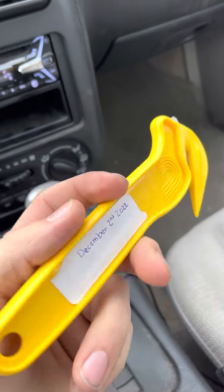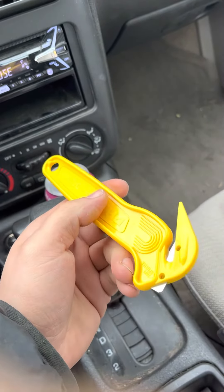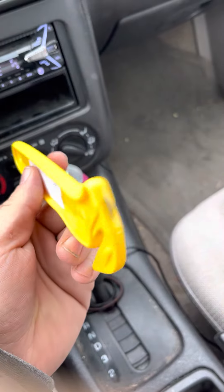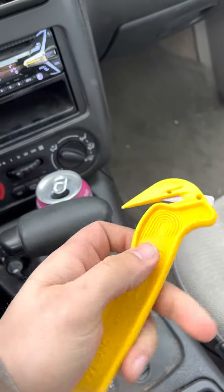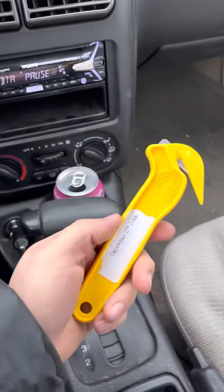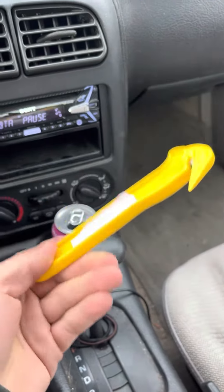I'm going to try to see what a safety box cutter will look like after a year of use. This is a brand new box cutter, fresh out of the vending machine here at Chewy. Not much more to it. Today's date is December 2nd, 2022.